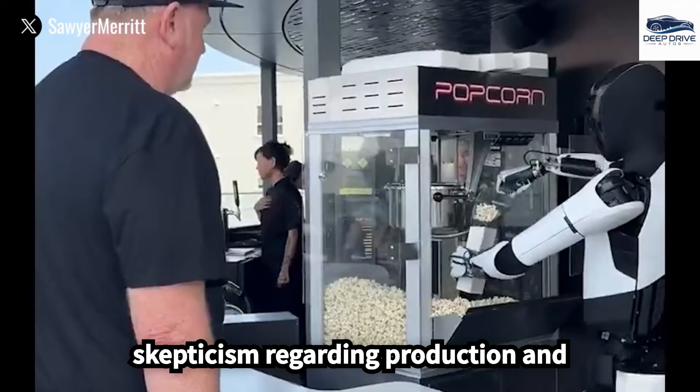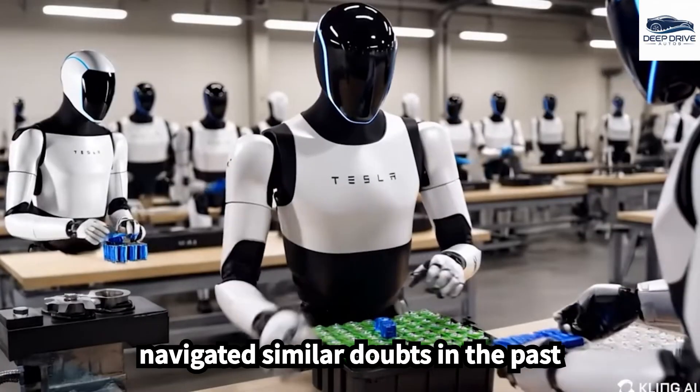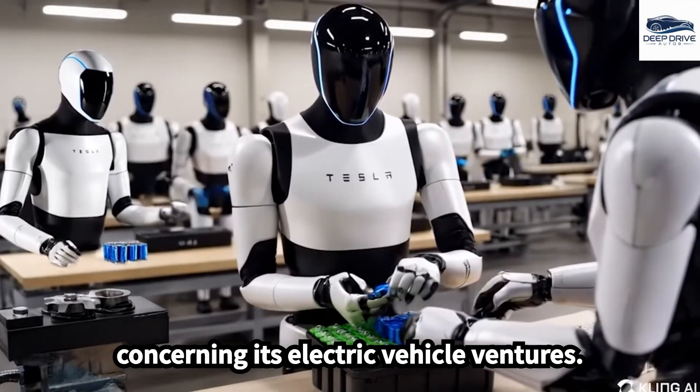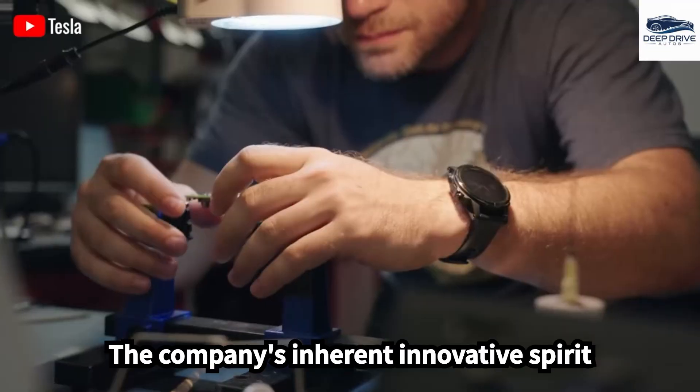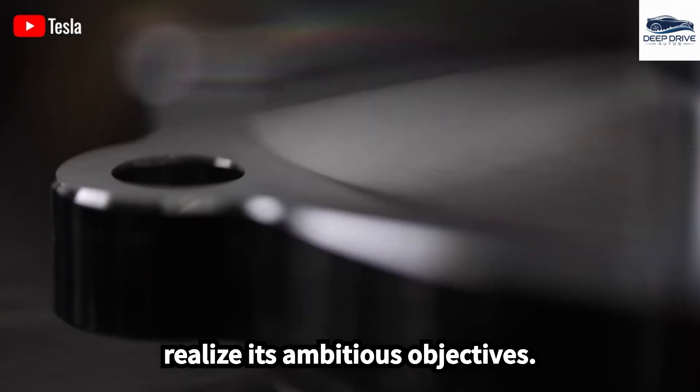Despite existing skepticism regarding production and pricing hurdles, Tesla has successfully navigated similar doubts in the past concerning its electric vehicle ventures. The company's inherent innovative spirit imbues confidence that it may once again realize its ambitious objectives.